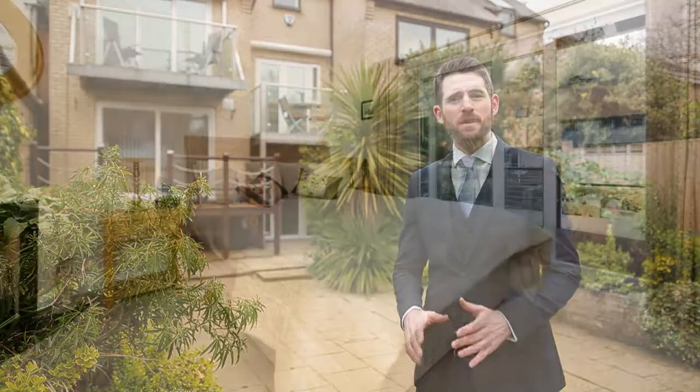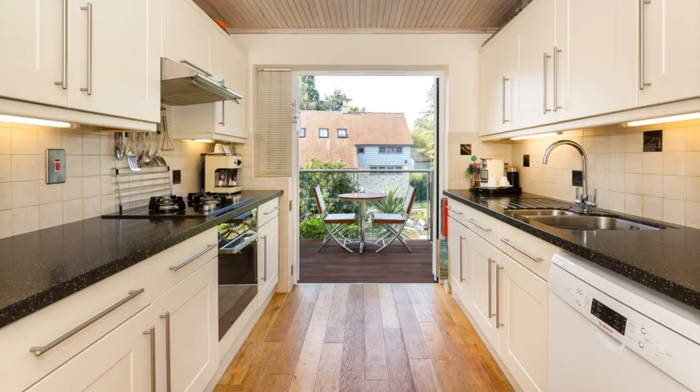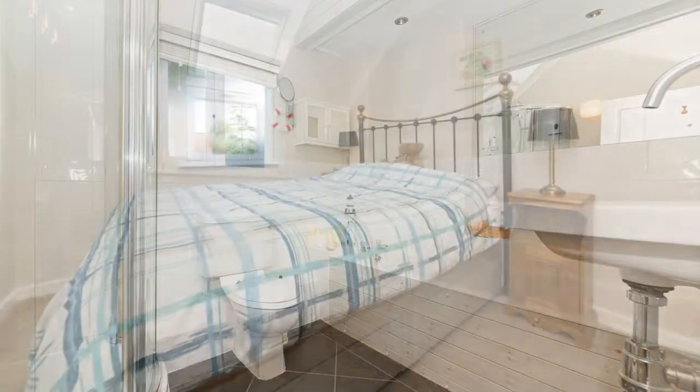Accommodation wise, on the ground floor we've got a bedroom and a shower room. Then moving up, there's a lovely fitted kitchen diner with solid oak flooring, a living room and bathroom. And then on the third floor, we've got three further bedrooms.